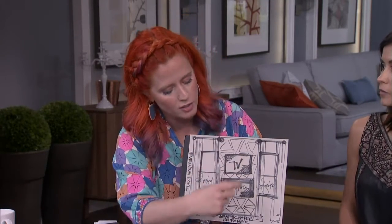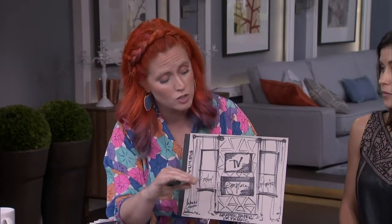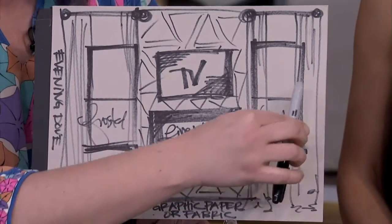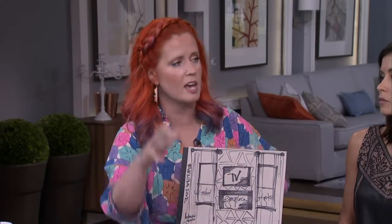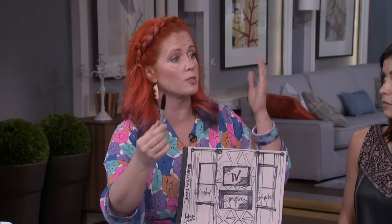And then you've got the placement — one on top of the other, keeping it really graphic. The windows face out to the street, so she was talking about privacy. I recommended doing half-frosted so it still goes with that graphic feeling. But then we're going to temper both sides, because the windows basically frame this area. A beautiful linen drape hanging on either side in a nice neutral color, with beautiful rods across the very top of the ceiling.